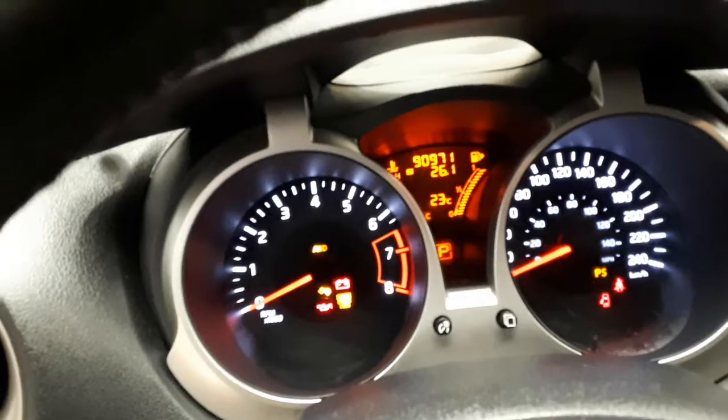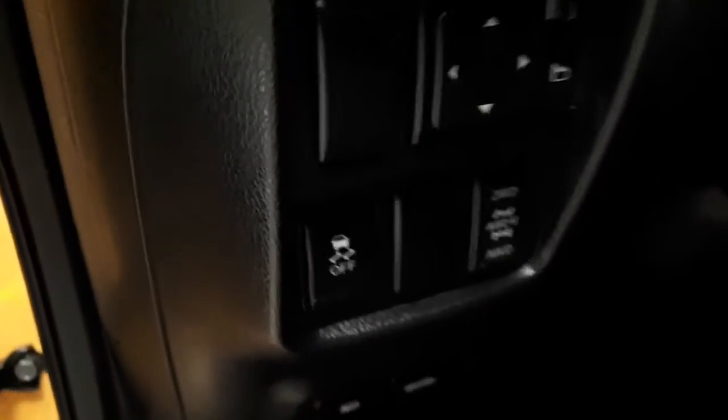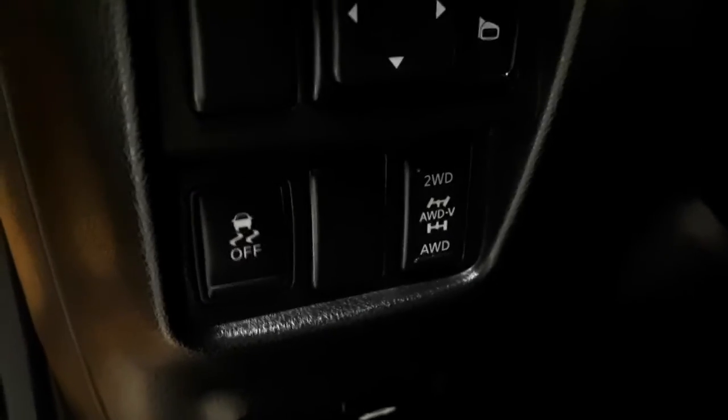It has ABS braking and traction control. Down here there is a USB port and auxiliary port. You also have what's called the all-wheel drive lock. What that means is, let's say you're in the morning and there's four feet of snow around the car — you engage that, it takes the computer out of play and it's in four-wheel drive up to 18 kilometers an hour, and then the computer takes over again. So it'll get you out of any kind of snow.